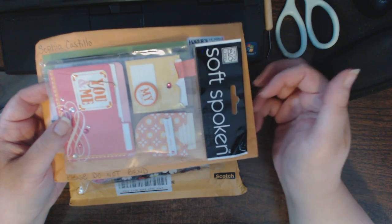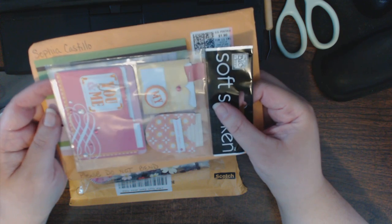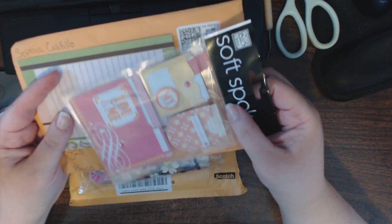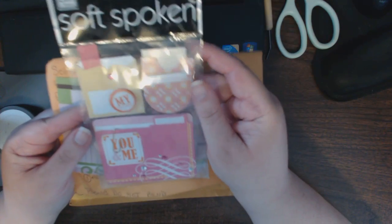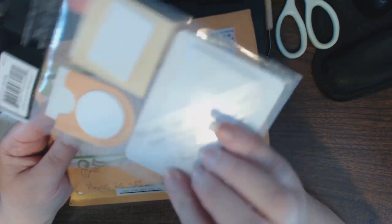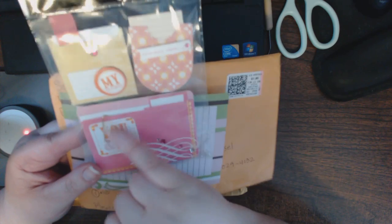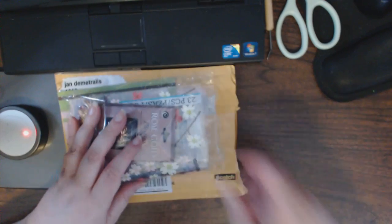Hi everyone, it's me again. I neglected to show two more goodies that I received in my Your Pantry ATC swap. This one's from Sofia Castillo, and she included this really cool Me and My Big Ideas soft-spoken little tags — they're so cute, the little pockets and the tags inside. And this one's a file folder with a paper clip and a really cool flourish. So that was from Sofia, thank you Sofia!